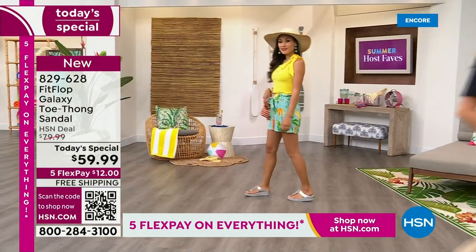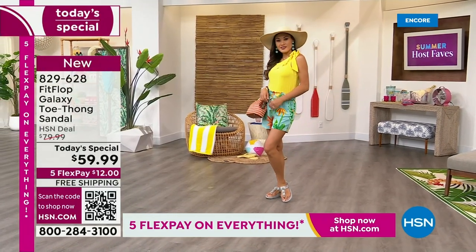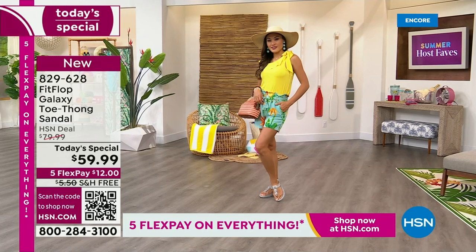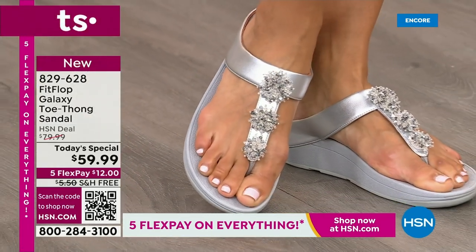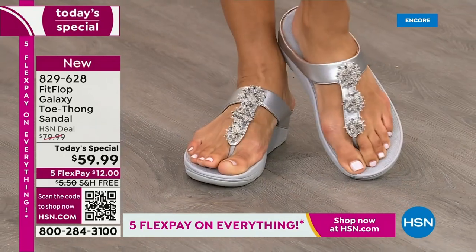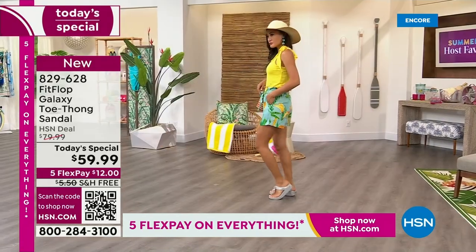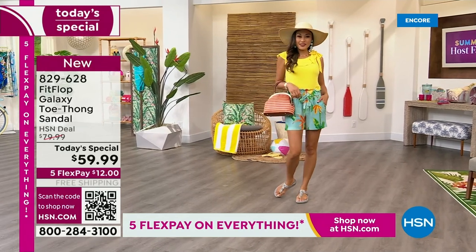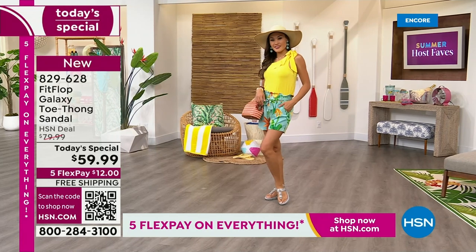We only do a Fit Flop Today Special twice a year, and this is our last one of the year. It probably won't even be around the holidays - we usually wait until spring. So if you want this color, these sizes, the best options, your first pick, do it now. Pauline just put on that silver, which is kind of electrifying, kind of shiny, kind of fun. Silver's that beautiful color of youth, the color of reflection.